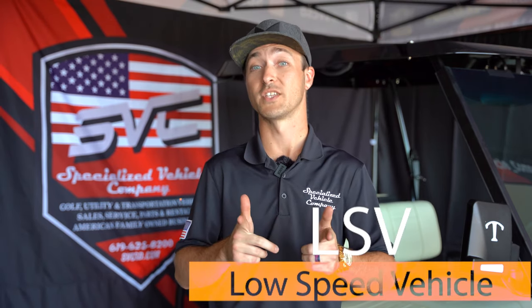Hi everyone, James here with Specialized Vehicle Company. Welcome back. Today we're going to be talking about true street legal low-speed vehicles, formerly known as LSVs.